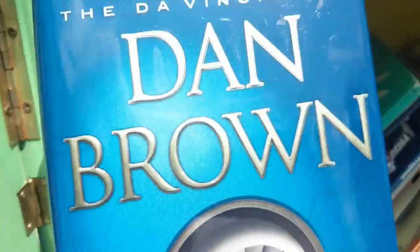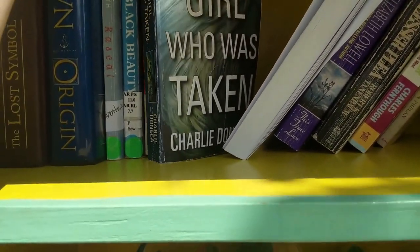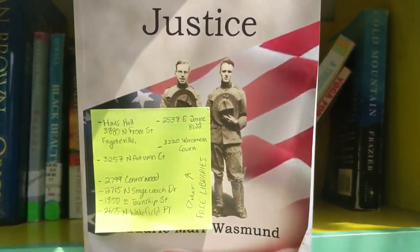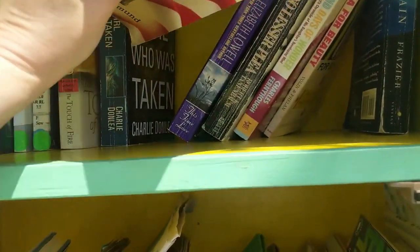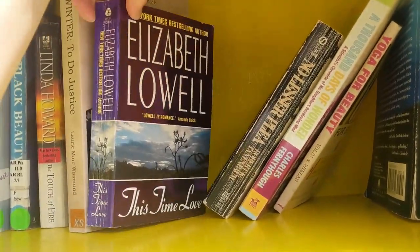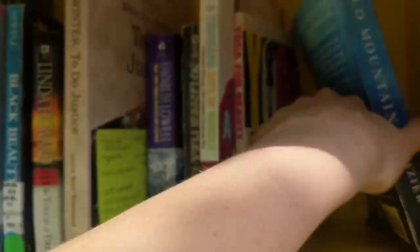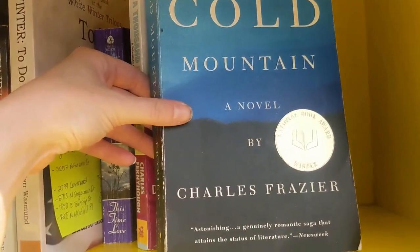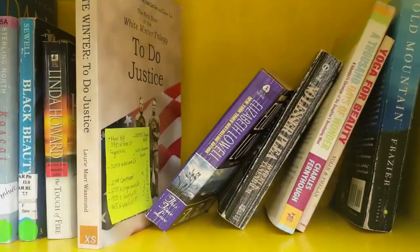We also have Black Beauty, The Girl Who Was Taken — like a thriller. Do it for justice. Like a legal thriller maybe. A romance. Yoga for Beauty. And Cold Mountain, which I feel like I always see at Goodwill — I've never really heard of it. Interesting. I'm going to look up the Da Vinci Code book and let you know what I decide.